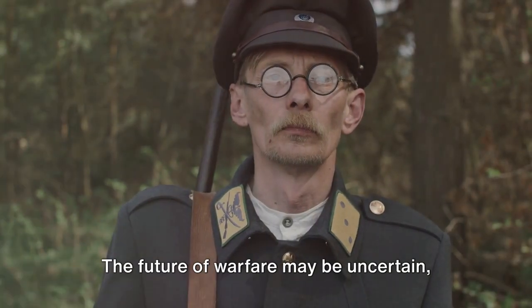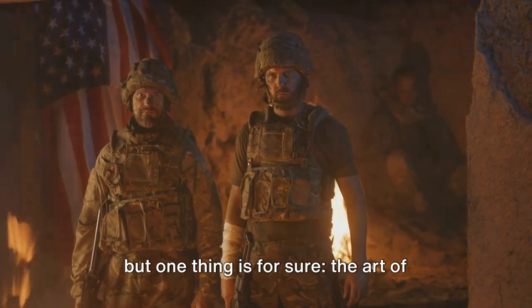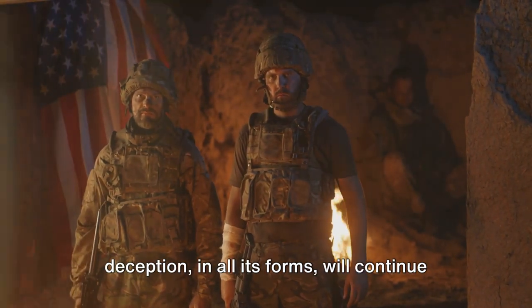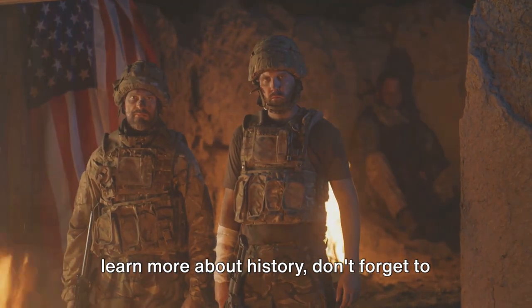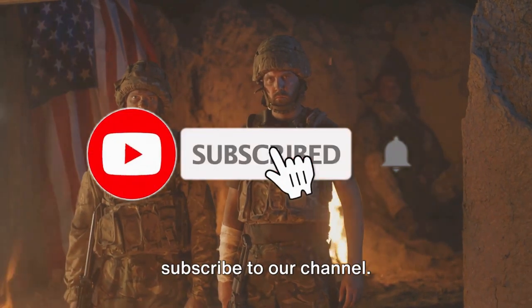The future of warfare may be uncertain, but one thing is for sure: the art of deception in all its forms will continue to play a crucial role. If you enjoyed this video and want to learn more about history, don't forget to subscribe to our channel. Thank you very much.